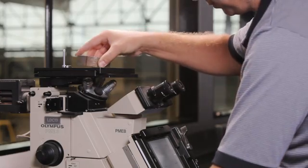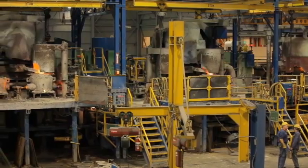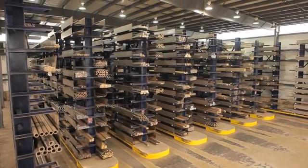Through decades of research and testing, Concast has perfected the most technologically advanced vertical and horizontal casting methods, producing superior products. No matter what the application, Concast can provide a solution for you.